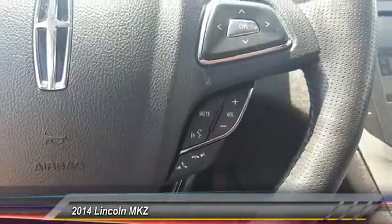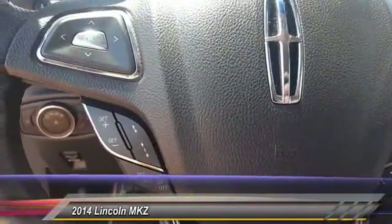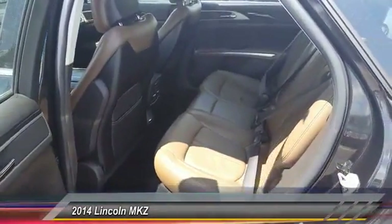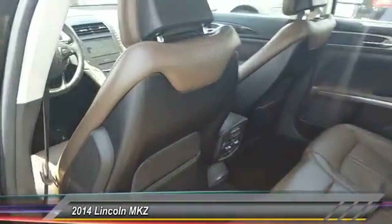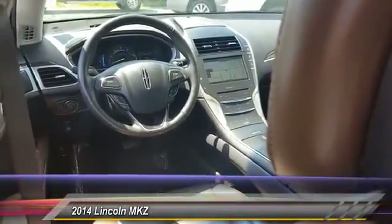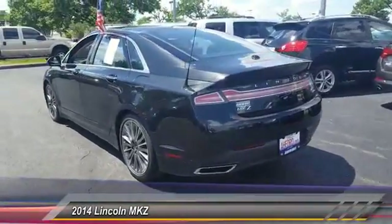Here are some of this vehicle's great options: anti-lock braking system, power passenger seat, traction control, Bluetooth wireless data link for hands-free phone, air conditioning front, HomeLink garage door opener, power steering, aluminum wheels, cruise control, floor mats.